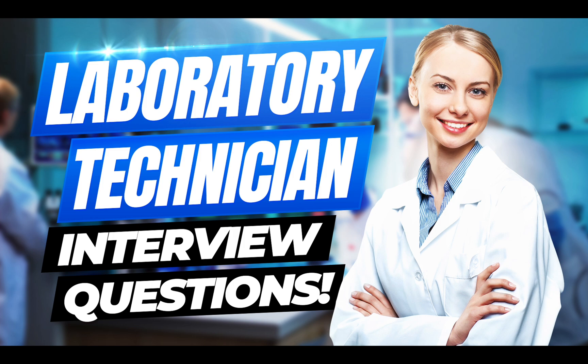Hello there. My name is Richard McMunn from the interview training website, PassMyInterview.com. And in this tutorial, I will teach you how to prepare for a laboratory technician interview. So if you have applied to become a lab technician and you want to know how to pass your interview, make sure you stay tuned, because I promise to help you be the standout candidate.